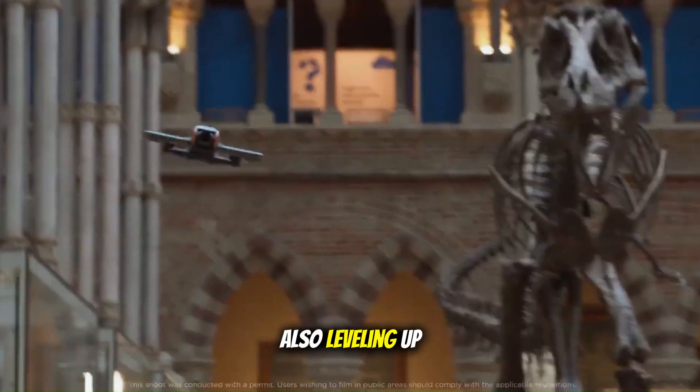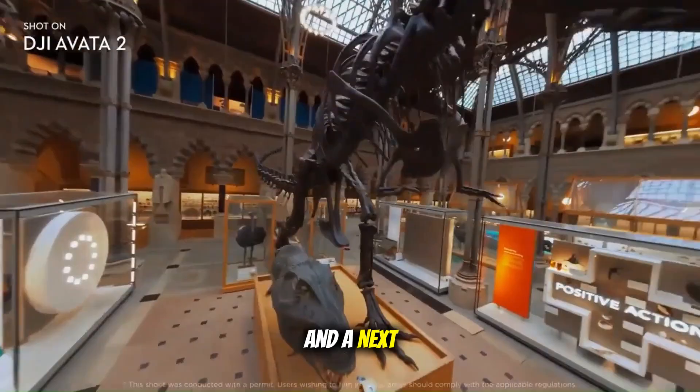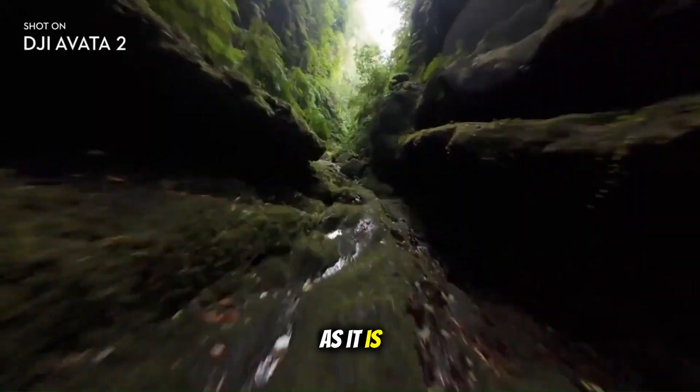Safety features are also leveling up, with talk of enhanced geofencing, smarter crash detection, and a next-gen return-to-pilot system. DJI clearly wants the Avatar 3 to be just as friendly for beginners as it is powerful for pros.